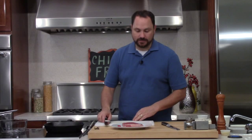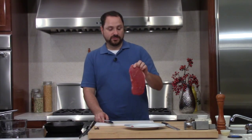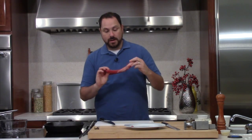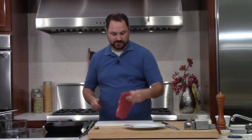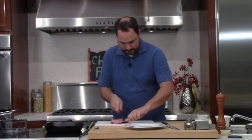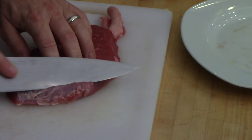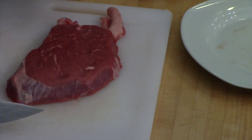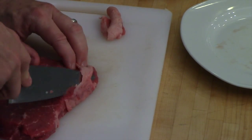We're going to start with the steak. Beef is expensive right now - it's just in a trend of being very expensive. Even this was more than I wanted to pay for it, but it's a decent piece, relatively lean. I'm going to trim off the fat on the side real quick, and anything that might get in your way that you have to chew. Nobody wants to spit out gristle.